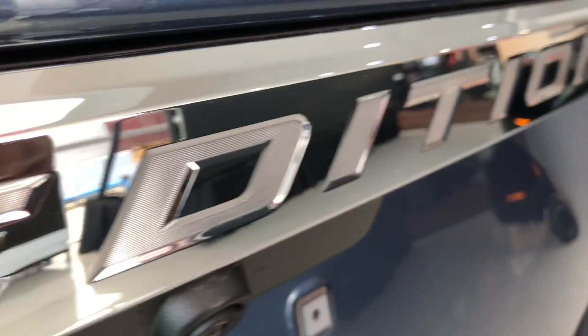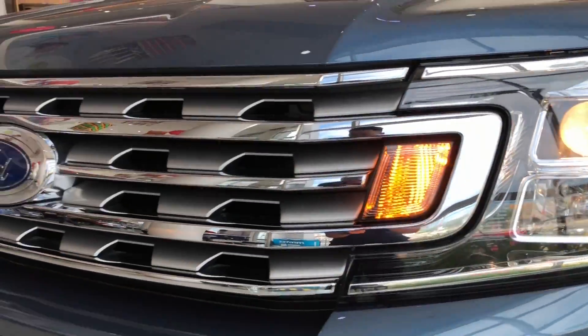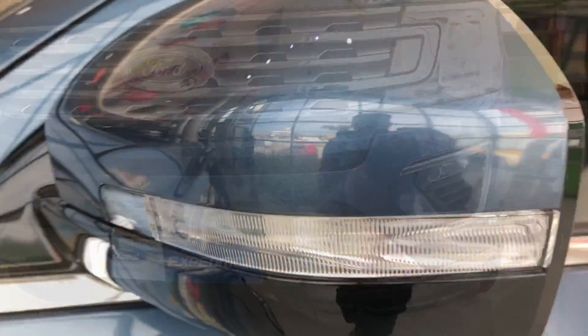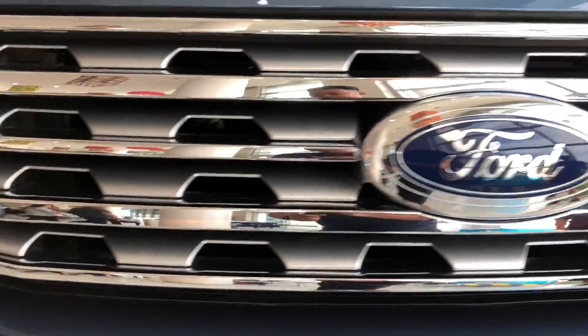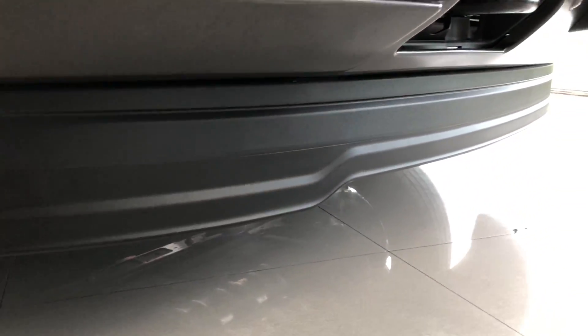The Ford Expedition is a full-size SUV made by Ford Motor Company, introduced for the 1997 model year as the successor of the Ford Bronco. The Expedition is the first mid-size Ford crossover sold with a four-door body. For its entire production life, the Ford Expedition has been derived from the corresponding generation of the Ford F-150, sharing body and mechanical components.